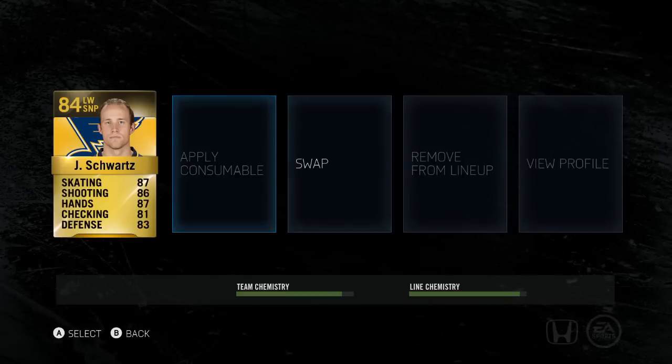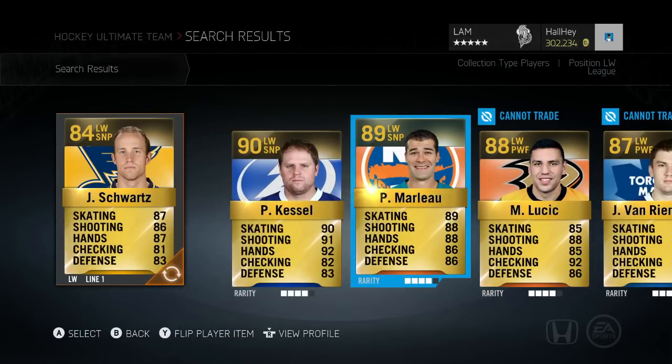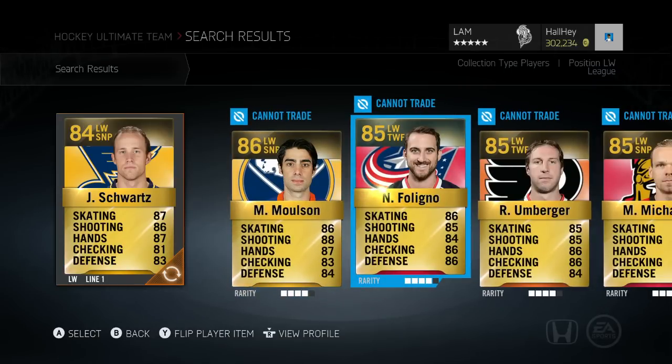Now for some honorable mentions who didn't make the team but are still very good. On left wing, Patrick Marlowe — if you have extra coins — is a great player with 89 skating, 88 shot, and 88 hands. I usually pair him with Joe Thornton, but I removed him to keep the build around 100k. Jeff Skinner is 87 overall with 89 skating, 88, and 87 stats — an absolute speedster at only 4 to 5k, dropping to 2 to 3k during a special pack.